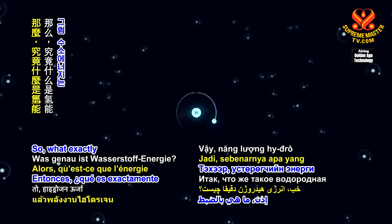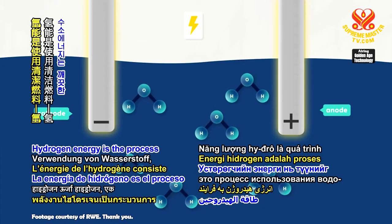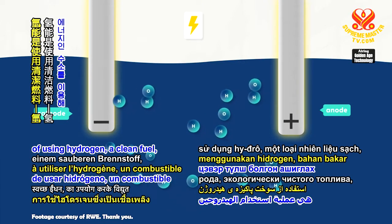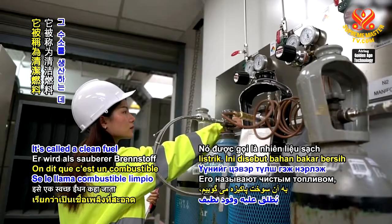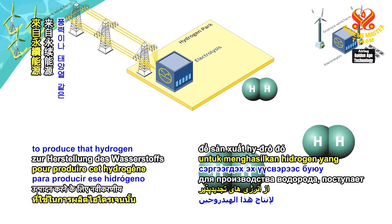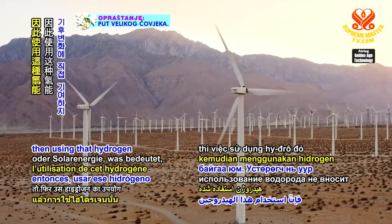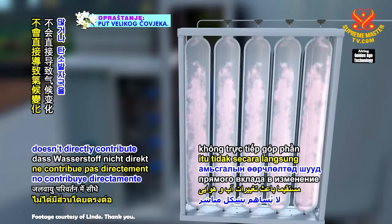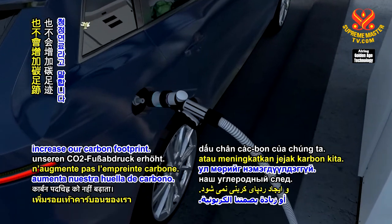So what exactly is hydrogen energy? Hydrogen energy is the process of using hydrogen, a clean fuel, to generate electrical power. It's called a clean fuel because if the energy used to produce that hydrogen is from renewable sources, such as wind or solar power, then using that hydrogen doesn't directly contribute to climate change or increase our carbon footprint.